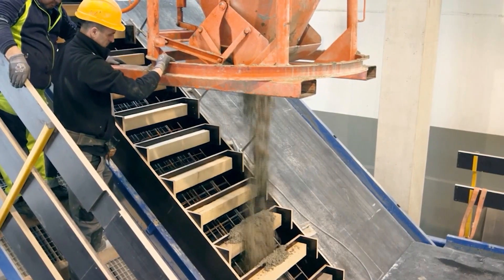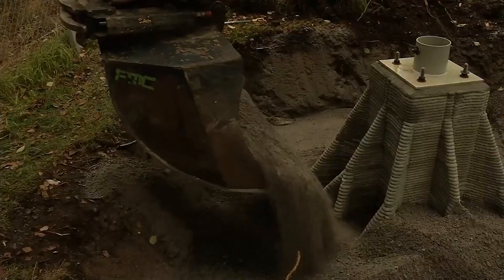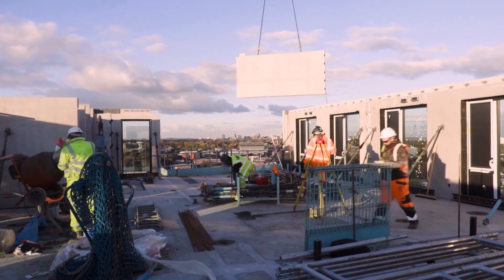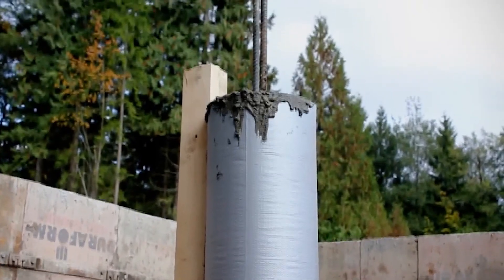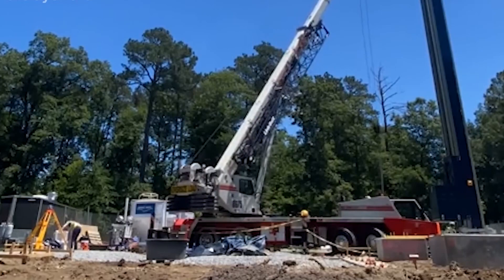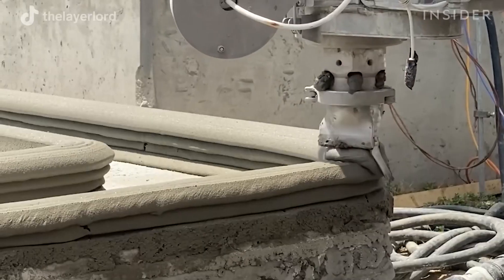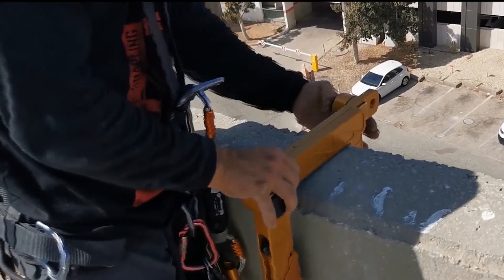Do you want to find out what technologies drive the construction industry in today's world? Today we are diving into some fascinating construction technologies that have taken the industry to new heights. From innovative molds to user-friendly roof mortars and fabric column forms, these advancements are making waves and changing the game in the world of construction. So let's roll up our sleeves and explore the incredible technologies that are reshaping the way we build our world.